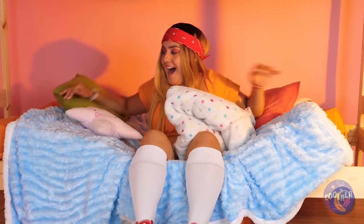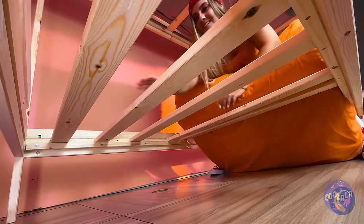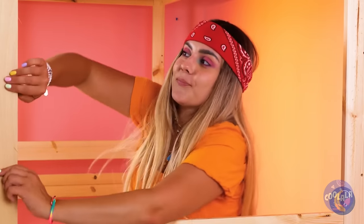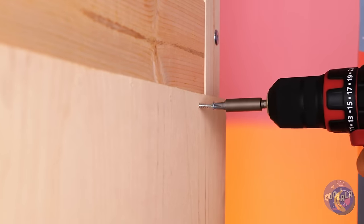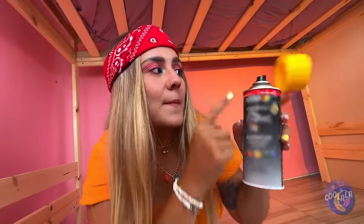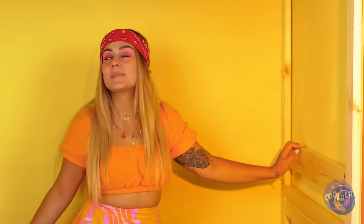This bed could use a makeover anyway. Remove this wood, add a panel to the side. Anyone getting dizzy?